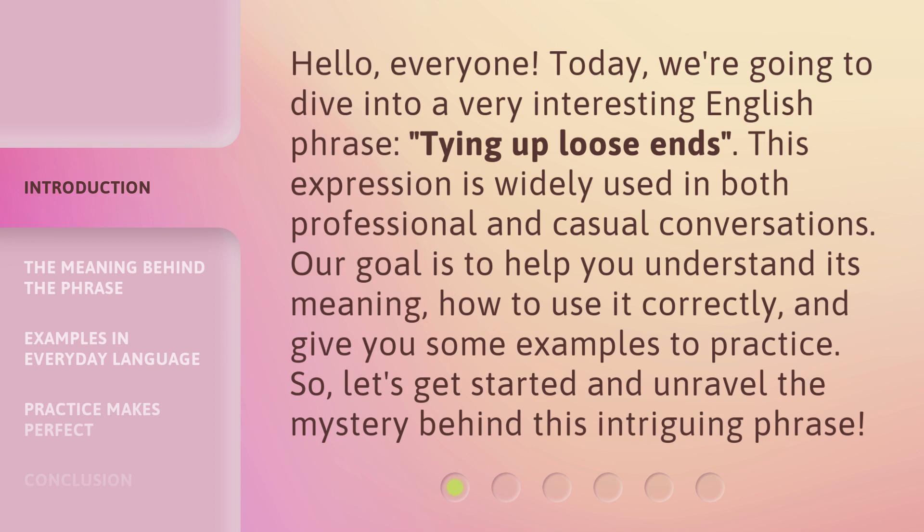Our goal is to help you understand its meaning, how to use it correctly, and give you some examples to practice. So, let's get started and unravel the mystery behind this intriguing phrase.